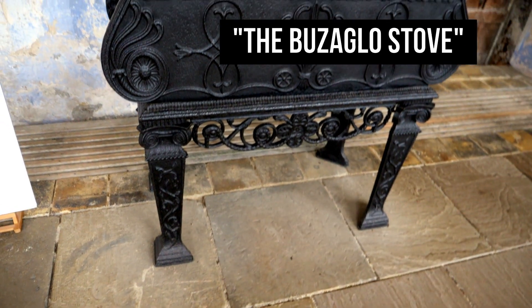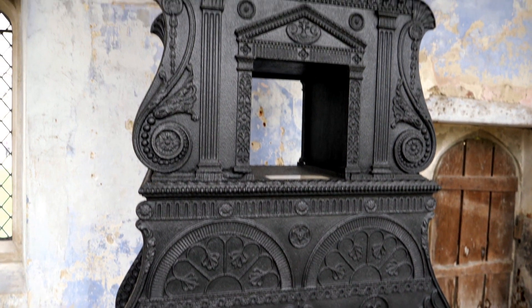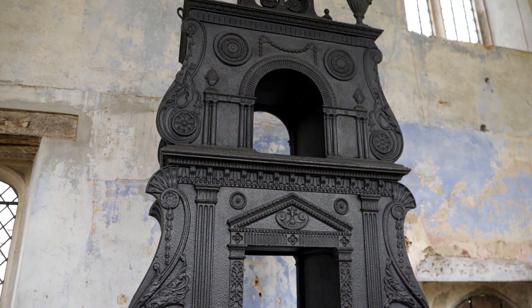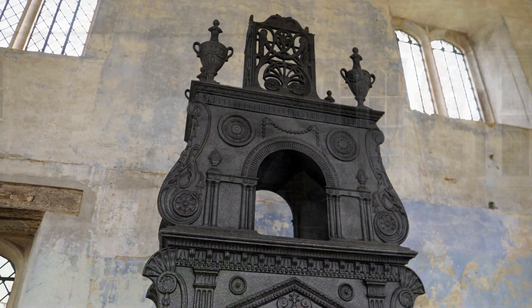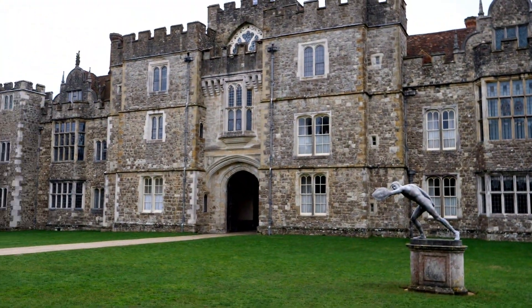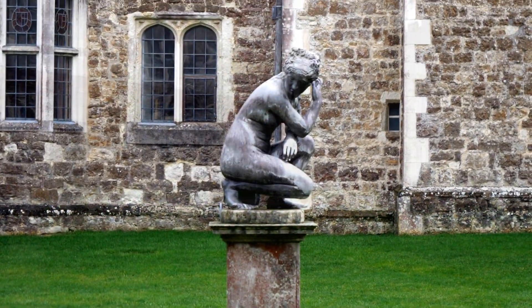The Buzaglo stove that you are looking at now is dated 1774 and it was invented by Abraham Buzaglo, a Moroccan immigrant who settled in London in 1760. He patented the stove in 1765 and soon had many stylish society customers for his room heaters.